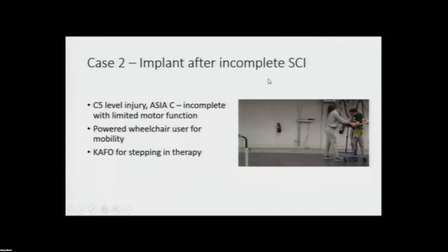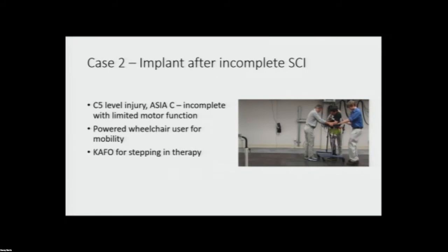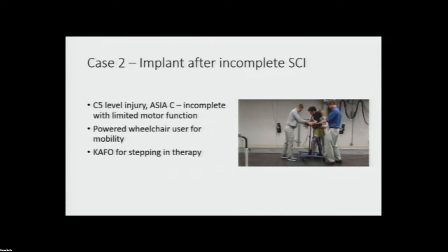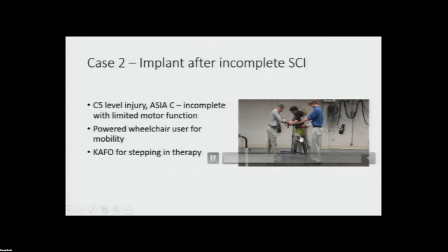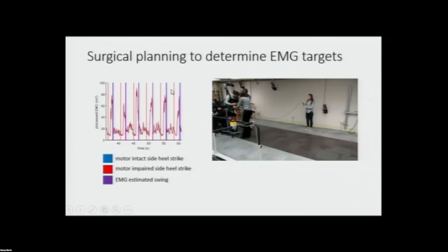We also have a gentleman with an incomplete spinal cord injury who we implanted because he presents very similarly to stroke due to his injury. We're using him as a proxy for people who have pretty severe paralysis. He used a power wheelchair for mobility but used a knee-ankle-foot orthosis for stepping in therapy and really didn't step otherwise. We were recording from muscles on his good leg — his right leg is pretty much paralyzed — to find targets for triggering stimulation based on EMG signals. During surgical planning, we used EMG signals from the quad on his good leg to trigger the initiation of swing on his impaired side.